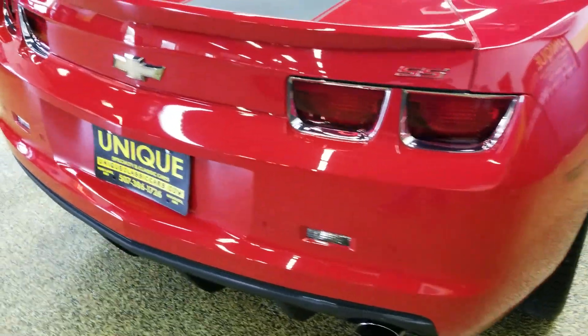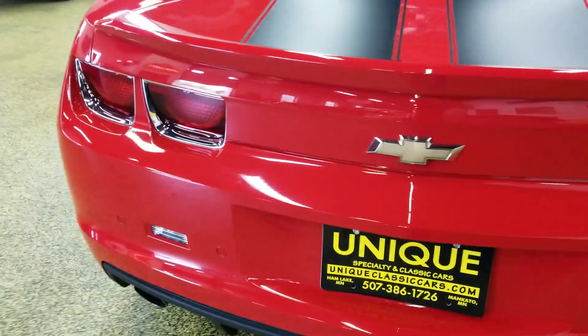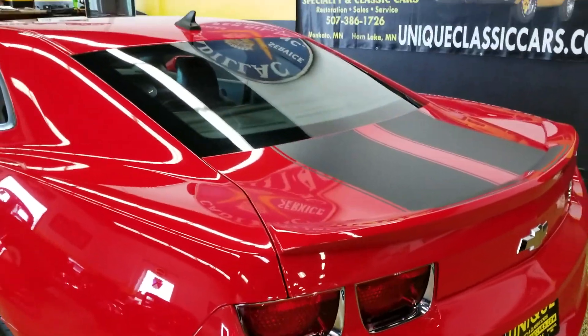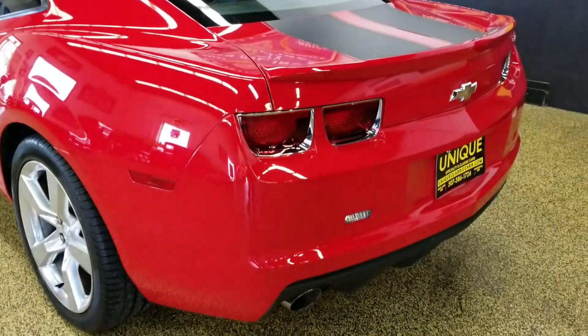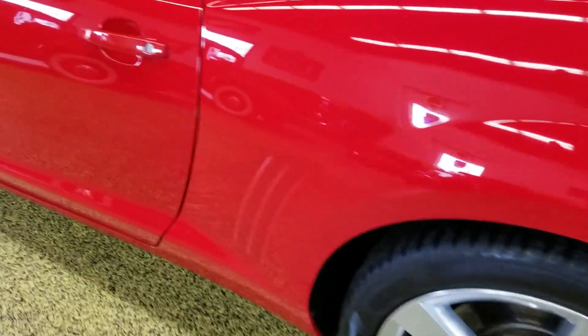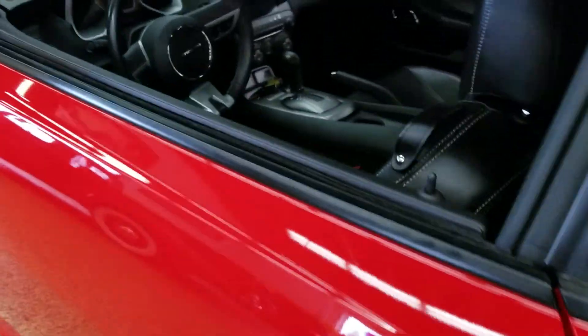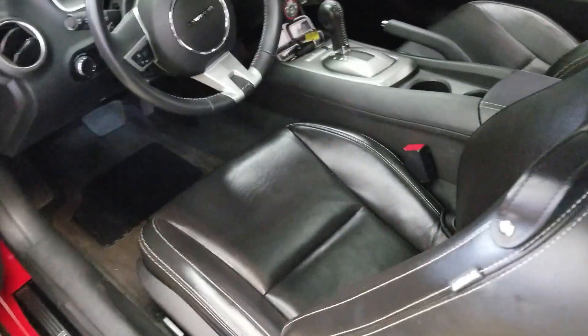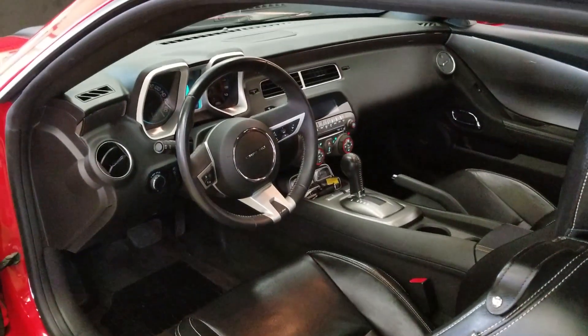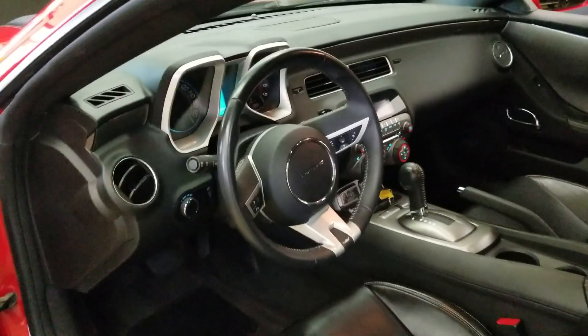Also equipped with a sunroof — the power sliding glass sunroof. As you can see, the flat black deck stripes really set off the looks of this car. Still riding on the original Pirelli rubber. If you're looking for a Camaro in this body style, this would make a great car for you.